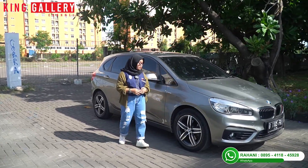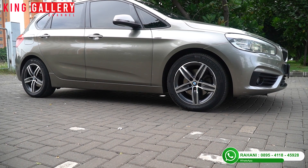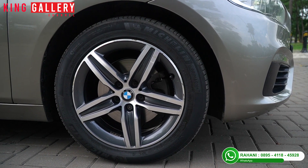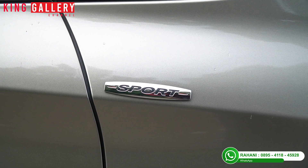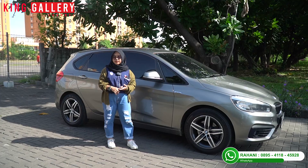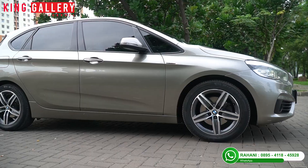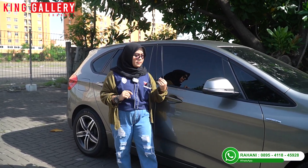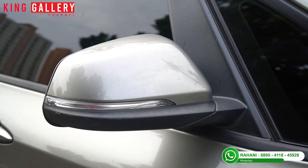Untuk sampingnya, velgnya bentuknya lucu dan unik, seperti bintang, dengan ukuran ban 215/55 ring 17. Ada emblem sport-nya juga. Futuristiknya dapet, sportnya dapet. Ada lekukan garis dari depan sampai ke belakang yang membuat mobil ini sangat sporty. Spionnya sudah retractable dan sudah electric mirror.